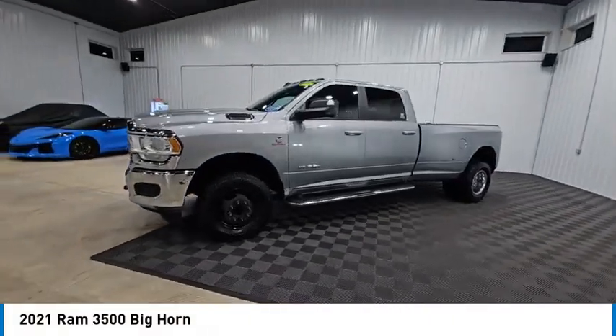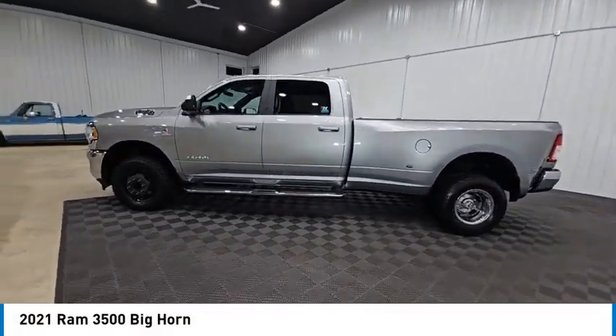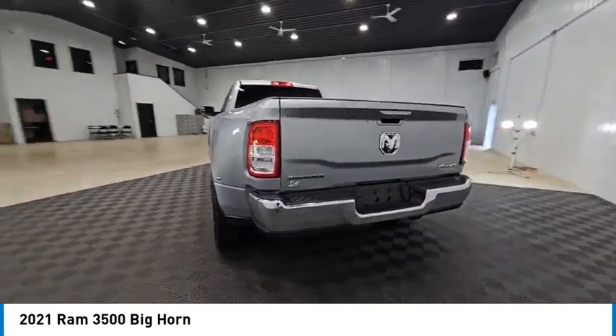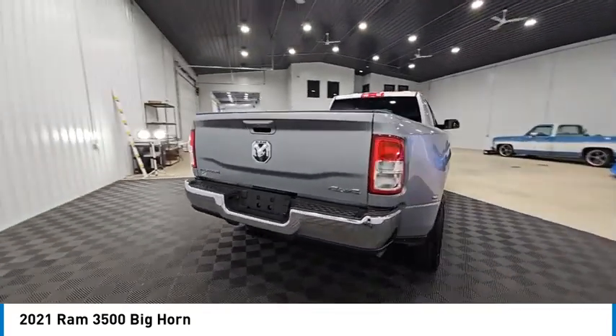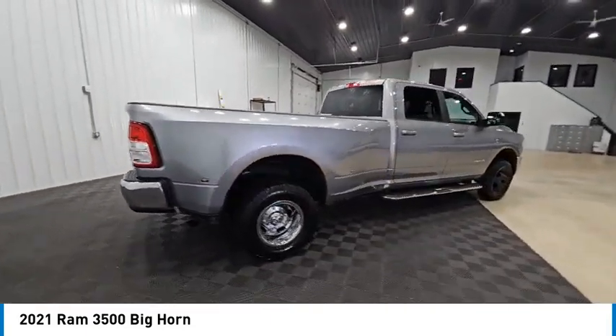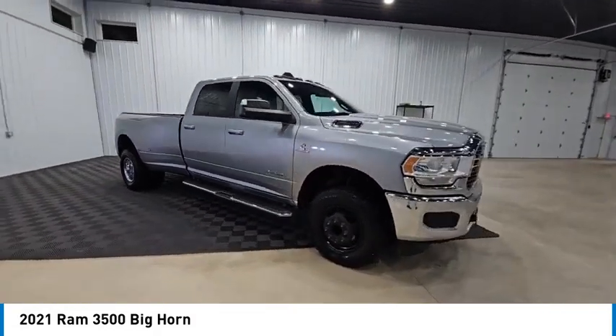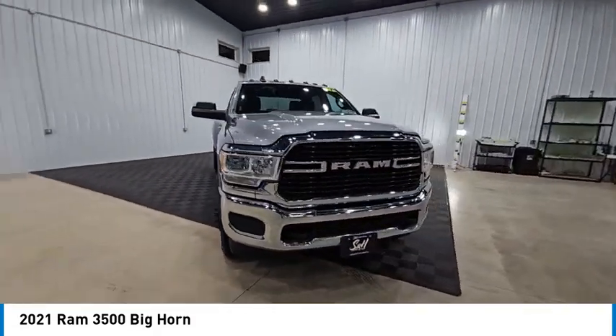Looking for the right vehicle? Check out the 2021 Ram 3500. Ram 3500 is a solid option for truck buyers in need of hauling capacity and serious towing. With names like Hemi and Cummins under the hood, there is plenty of muscle to back it up, and it is priced below $50,000.